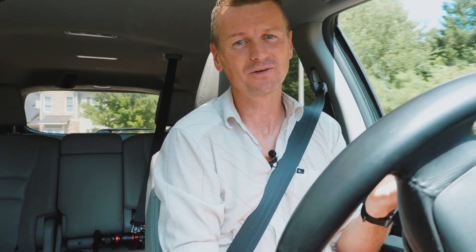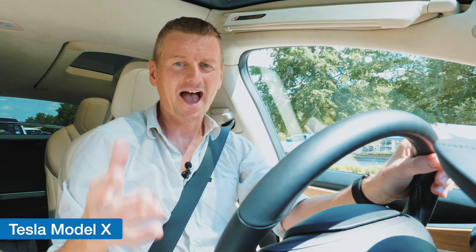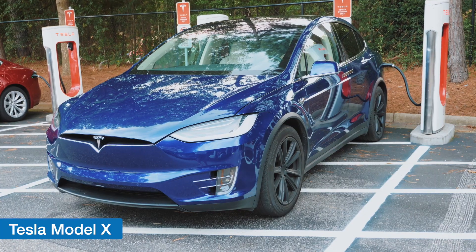I am driving a 2017 Honda Pilot with Honda Sensing, and I've had this car for two years and I love it. But I wanted to compare some of these semi-autonomous features to really the gold standard in the automotive industry, and that gold standard is a Tesla.